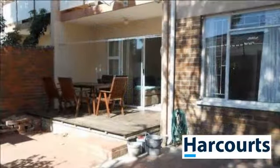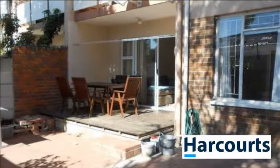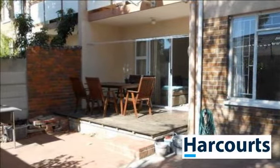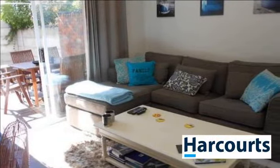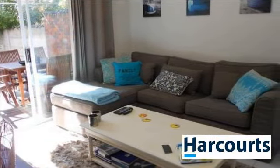Two-bedroom ground floor unit completely renovated with BIC, new kitchen with gas stove, full bathroom with shower, and a large garden.